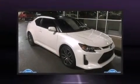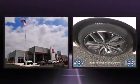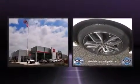Outstanding design defines the 2015 Scion TC. With fewer than 15,000 miles on the odometer, you can be confident that this pre-owned vehicle will provide you reliable transportation.